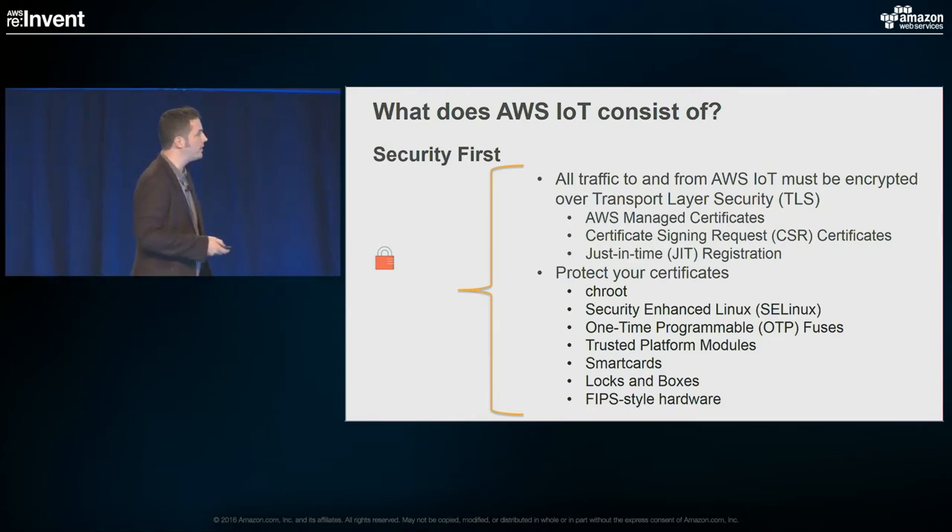We recently introduced just-in-time certificates, where you sign a root certificate and register it with AWS. Any devices signed with that root certificate can then register themselves, so you don't have to manage it manually. The key point of this slide is really the bottom part: make sure you protect your certificates and everything within your device. Set up the right permissions, use the right CH root. If possible, use security-enhanced Linux or operating systems available for your device. You might use one-time programmable fuses, trusted platform modules, smart boxes, locks — whatever fits. But make sure you have a plan.